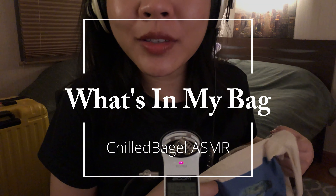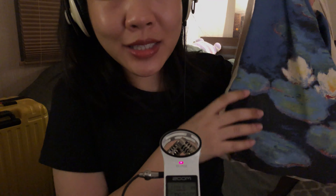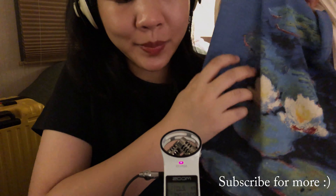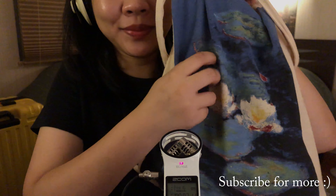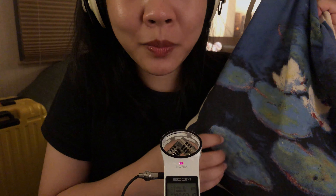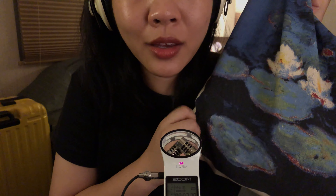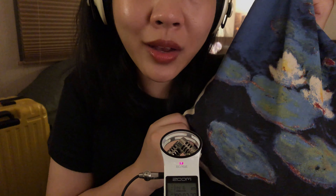Hello, today I'm going to show you what's in my bag. So this is my bag. I usually switch out my bags quite often, and lately it's been raining on and off, so I switched to a larger canvas bag so I can fit my umbrella inside.